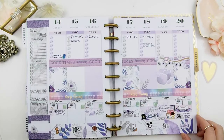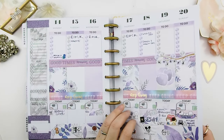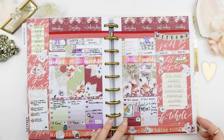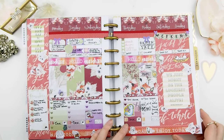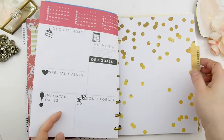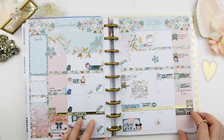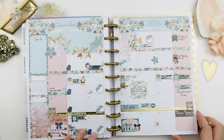I remember this week because I didn't film a plan-with-me for this spread — I was so busy with cutting, restocking, and printing. That's all I did all week, so this is the second weekly kit from my November mystery kit. Now heading into December, here is the December monthly view from my December mystery kits.